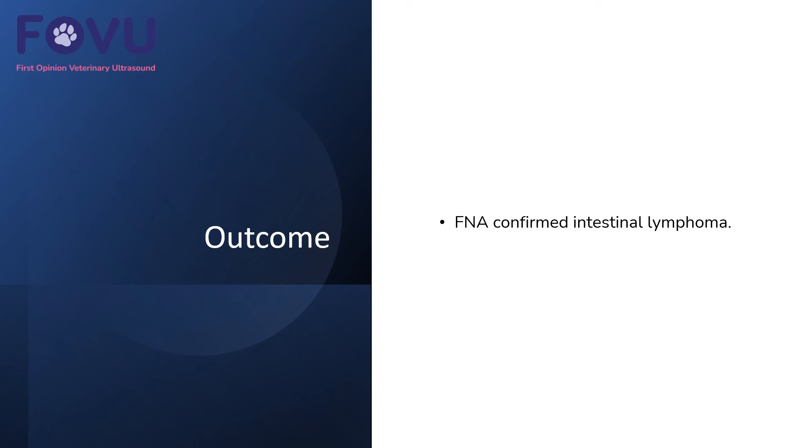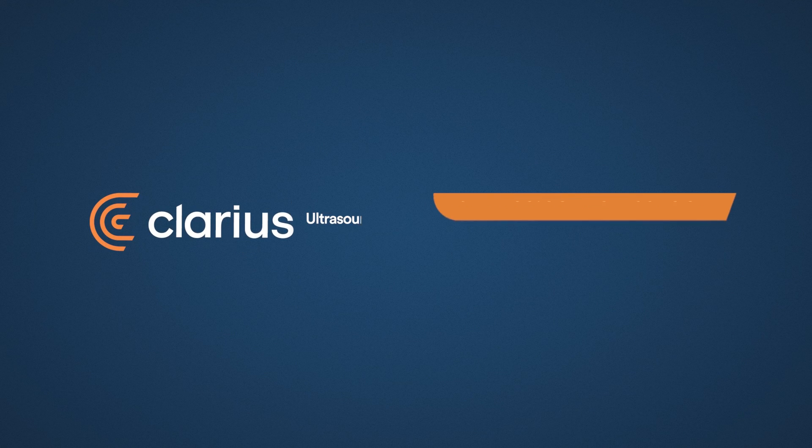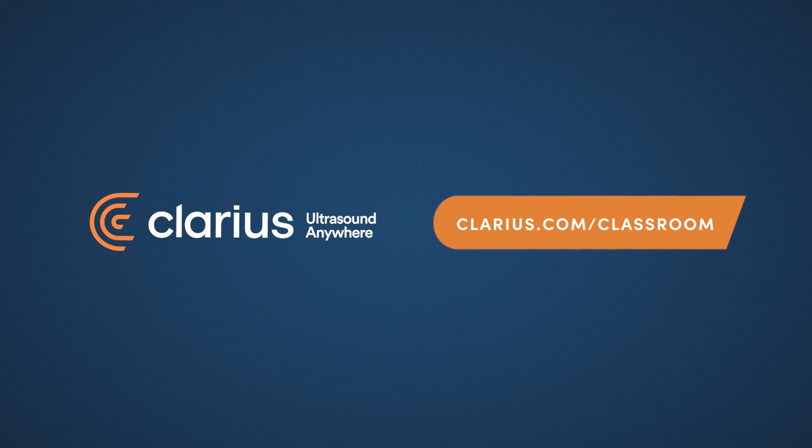So in this case, a fine needle aspirate confirmed an intestinal lymphoma. It doesn't lie.